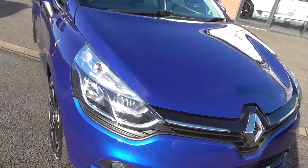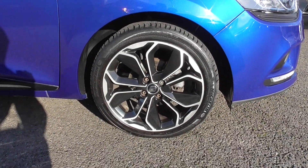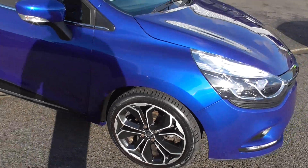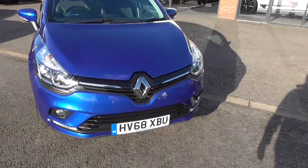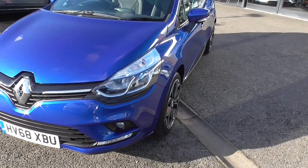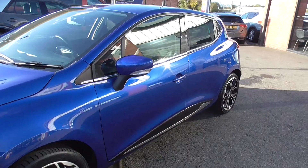Now the Iconic, being a special edition, is sitting on lovely 17-inch bi-colour alloy wheels and they're shod in really great tyres. Externally the car has all the benefits of a modern-day small vehicle — we've got front fog lamps, daytime running lamps, and keyless entry.